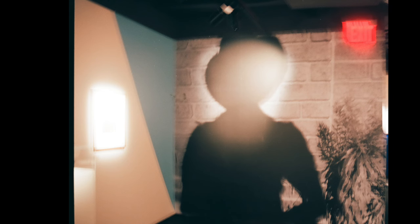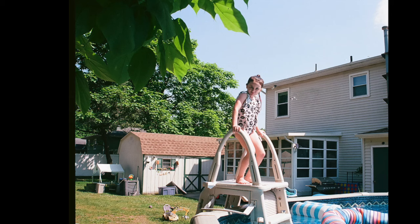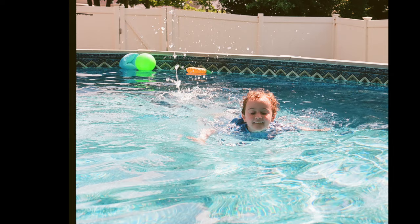The first roll I did was Ektar 100. A lot of the indoor stuff didn't really come out — it was a little blurry because the film requires so much more light. But everything I shot outdoors, even with kids moving and running around, was all in focus. It was fantastic. This is exactly what I've been looking for.